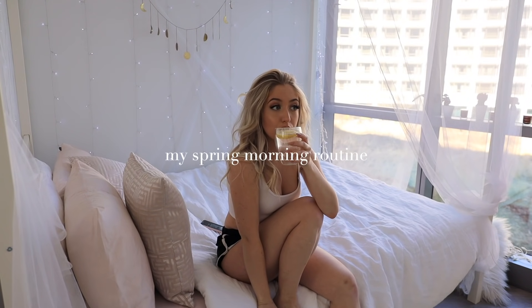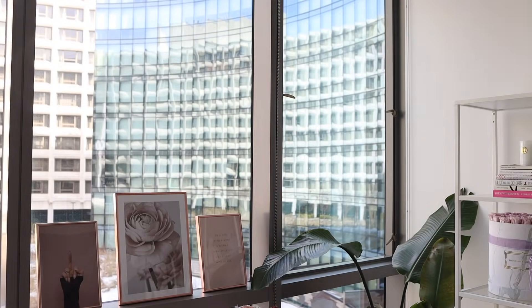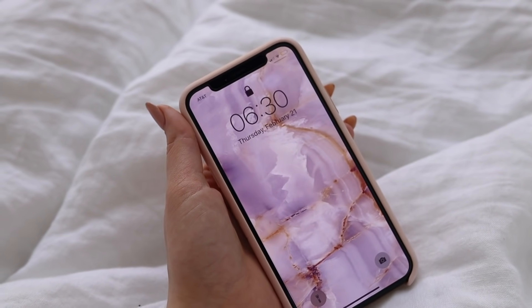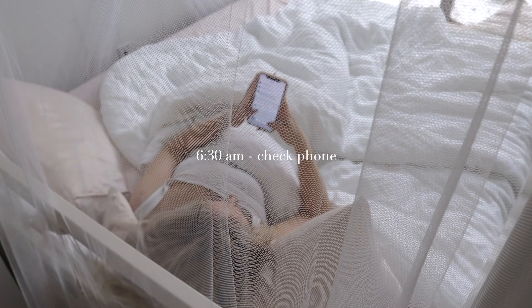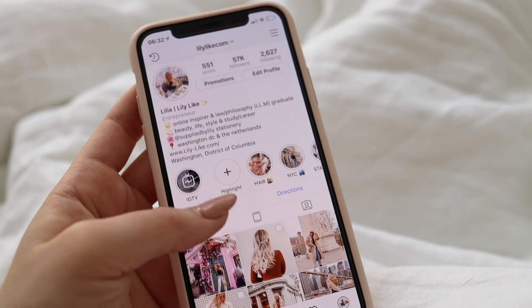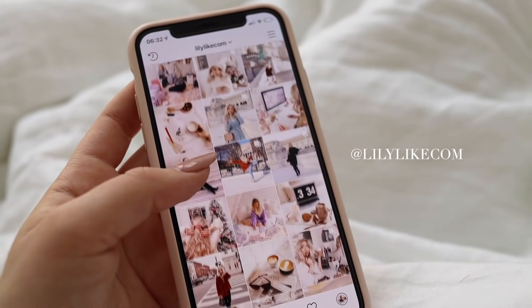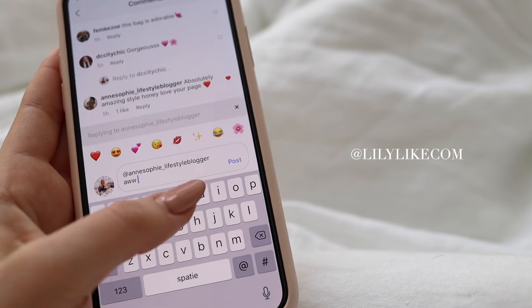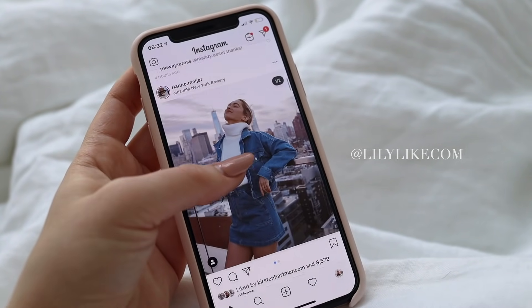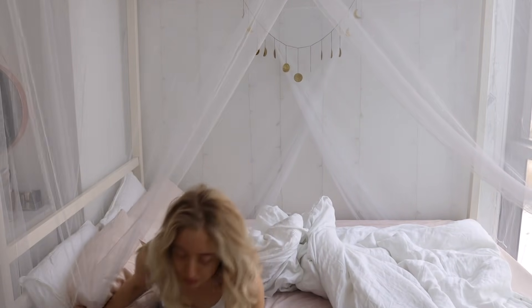Good morning, welcome to my spring morning routine. I wake up at 6:30 and the first thing I do is grab my phone — maybe not the best way to start your morning, but that's the life of an online business woman. I always check my inbox and also my Instagram, and I like to respond to any of your comments. If you want to see more of me, you can follow me on my Instagram page, which is lilyly.com.